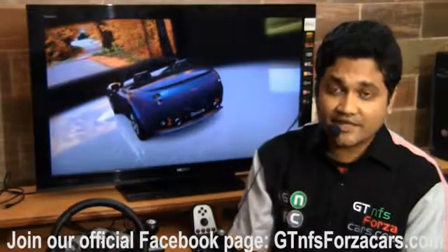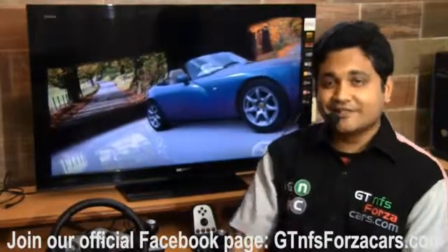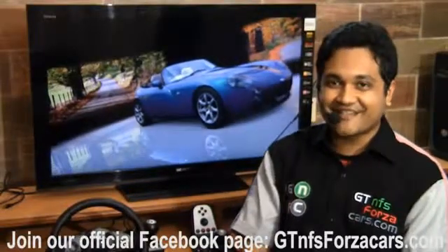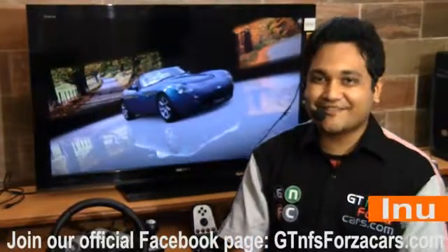We are also on Facebook — our official page is gtnfsforzacars.com. Just like our page on Facebook and you can always be updated about lap times and do a little bit of comparison of the sim cars with their real life counterparts. This is Inu from gtnfsforzacars.com signing off, and all the best for everything you do in life.